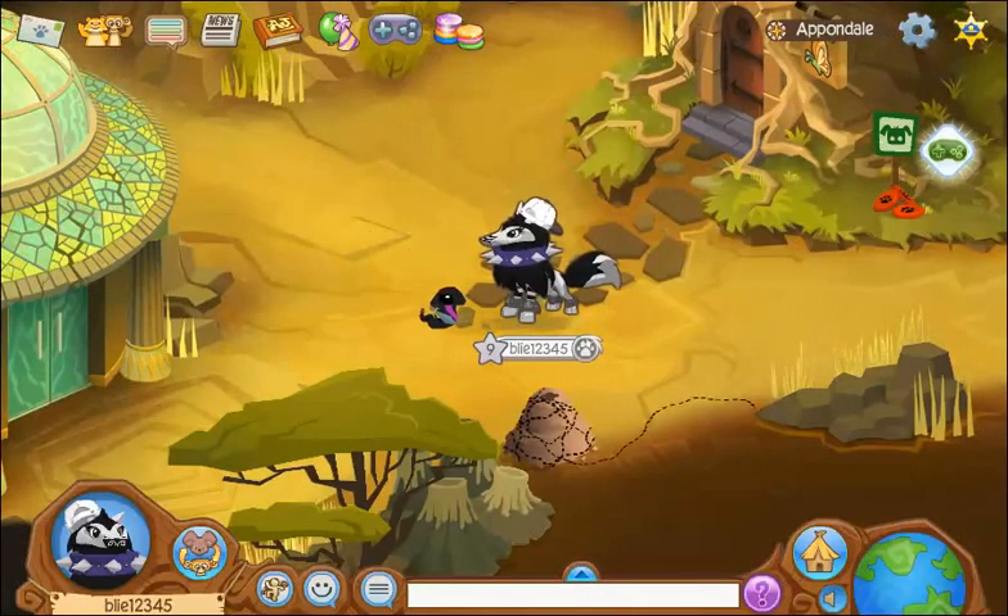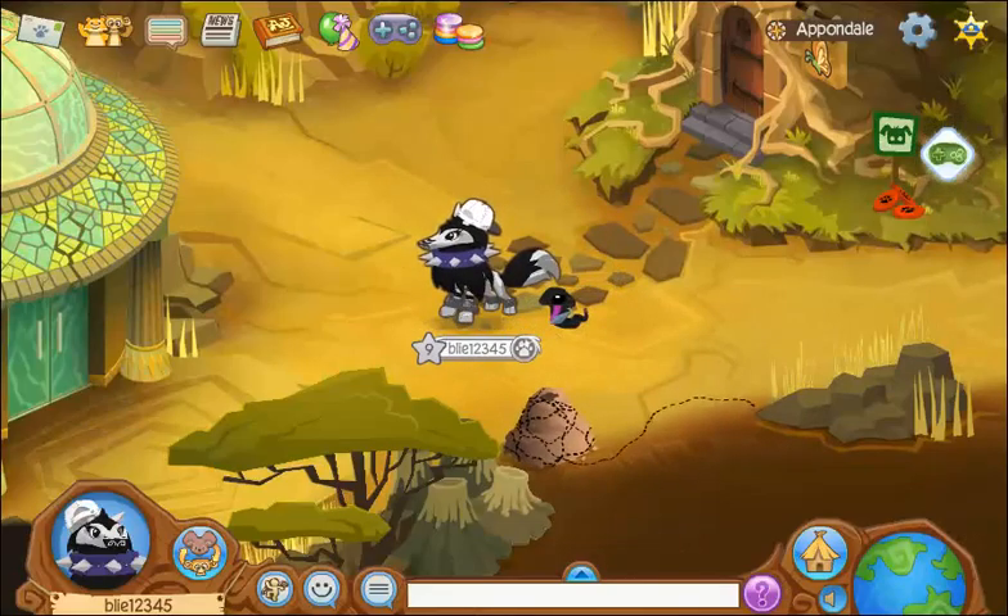Hey everyone, welcome to my second Animal Jam video. Today I'm going to show you a secret of how to get to a secret place. And also we're going to be exploring the Pondo.